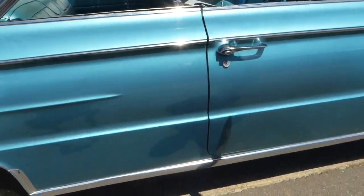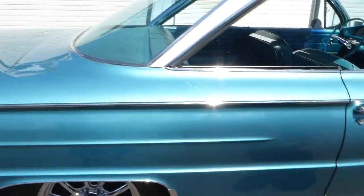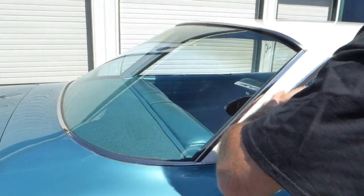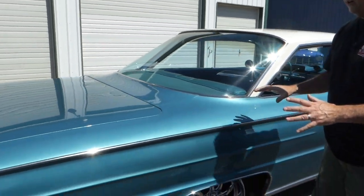Doors close very nicely, nice even gaps. Kind of a bubble top, you know, that we all like in that 1961 era — a few of the '62s had it too. All the trim and bright work is nice on the car.